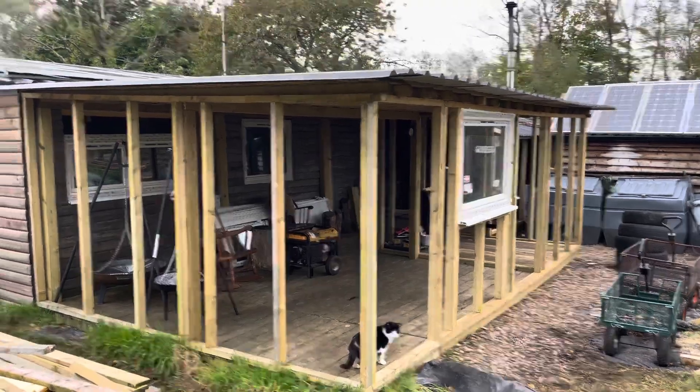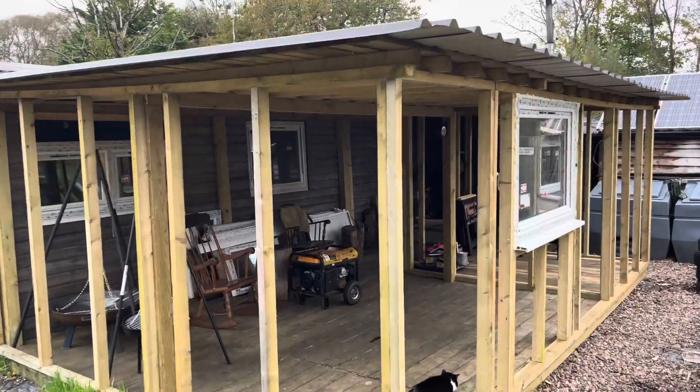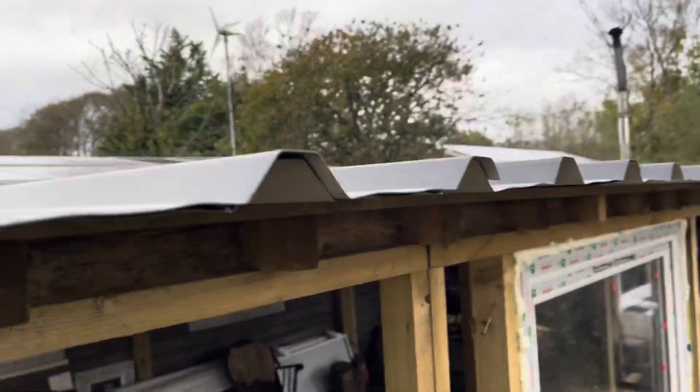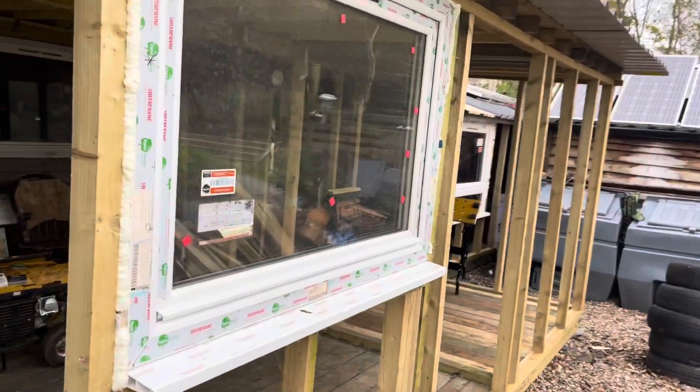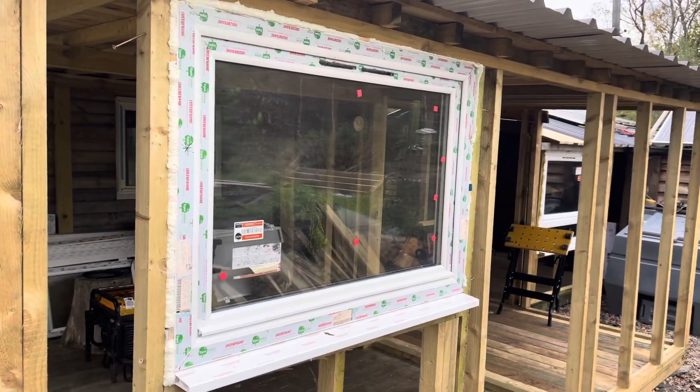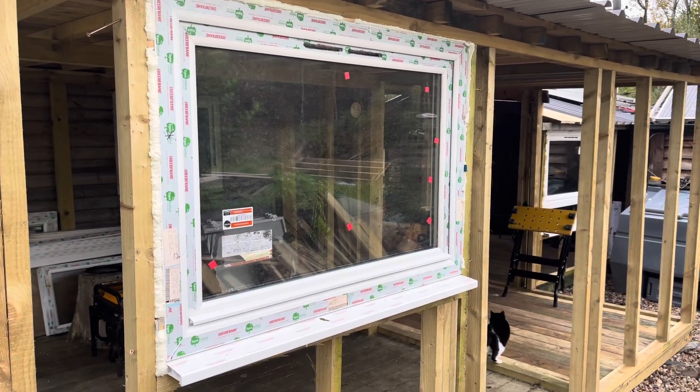We've been doing a lot of work on the cabin as you can see. I'm going to turn the camera around to show you better. So what we've done is we've got windows fitted, we've got a new tin roof on, and we've got the windows in.